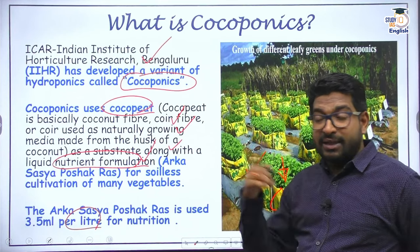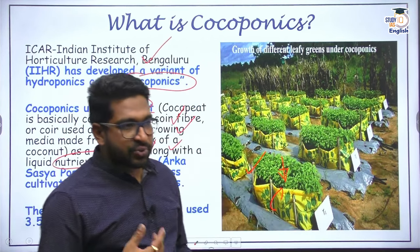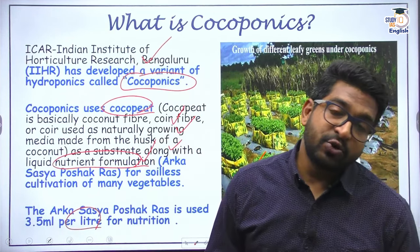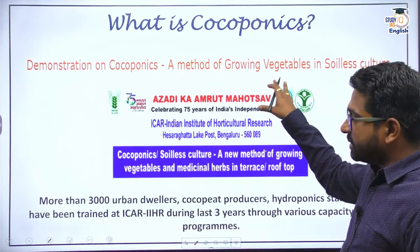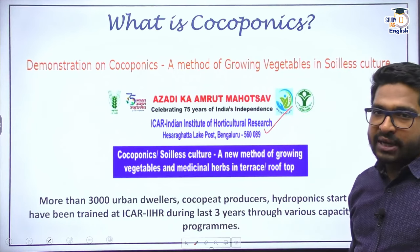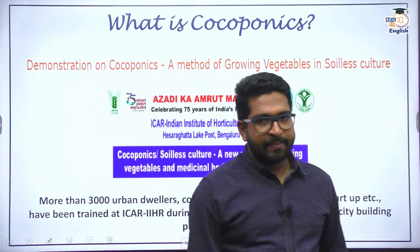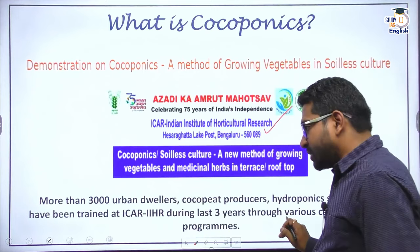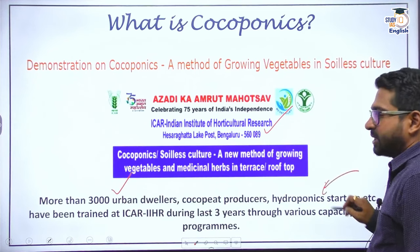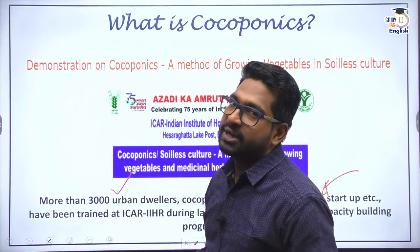This was announced in parliament when a question was asked about new methods of cultivation being tried in India. The government answered that India has been working on adopting more hydroponic farming, and IIHR — the Indian Institute of Horticultural Research in Bengaluru, Heseragatta Lake Post — has been a pioneer. They have demonstrated ideas about cocoponics, published multiple research papers, and trained more than 3,000 urban dwellers, cocopeat producers, and hydroponics startups on how to cultivate using the cocoponic method.